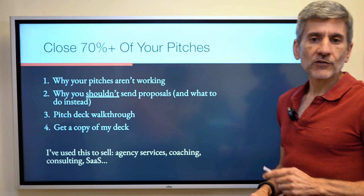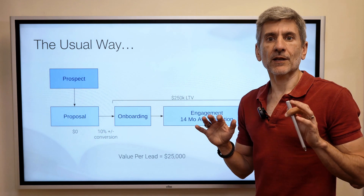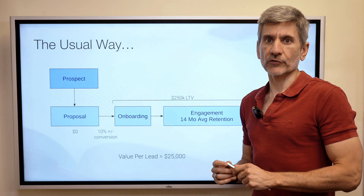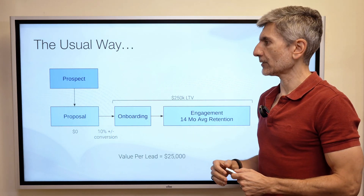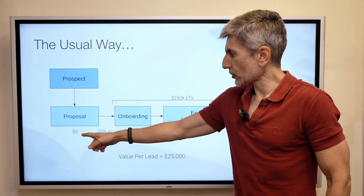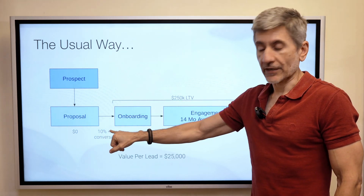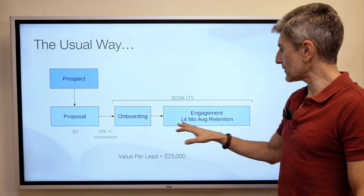Let's start with what you should not be doing. Most people, when they sell services — let's say you're selling an agency retainer service — a prospect comes in, asks for a proposal, you give them one. About 90% of the time, you'll just never hear from them again, unless they came in from a referral or something really hot. So very few of them actually convert; maybe 10% might go somewhere, then you close them, go through onboarding, and then you've got an engagement.